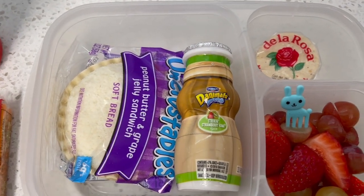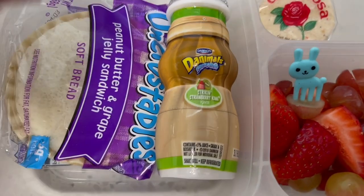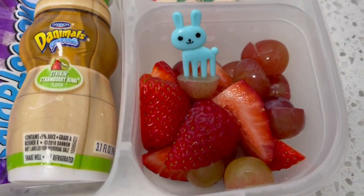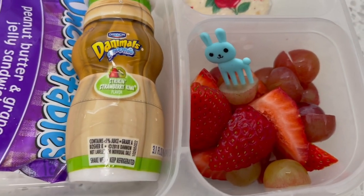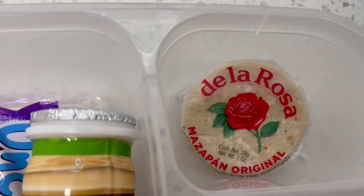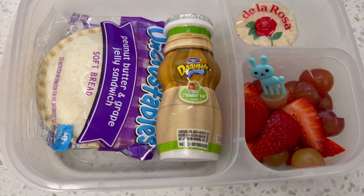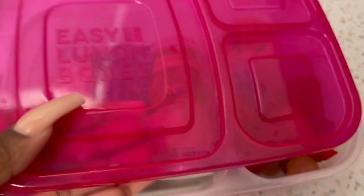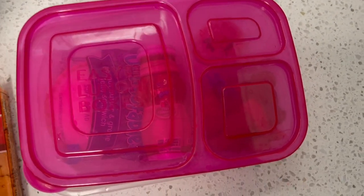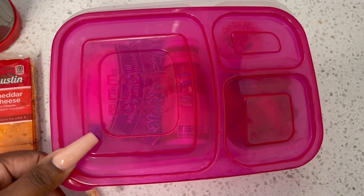For lunch today, my kindergartner will be having an Uncrustable and our usual smoothies. Got a little fruit in there — some red grapes and some strawberries. And then I threw in a peanut butter treat — she loves peanut butter. That's pretty much all I came up with for kindergarten today. This container is those Easy Lunchboxes. Last I checked they were sold out, but Bento does have a dupe — I'll have that linked below.